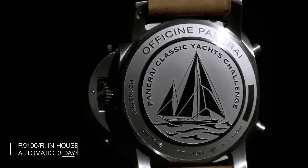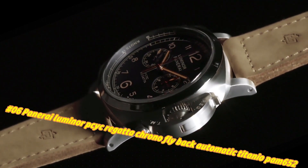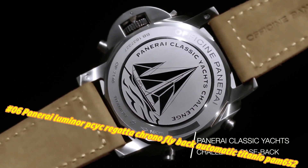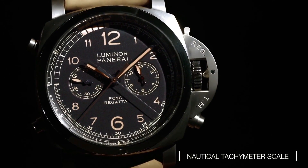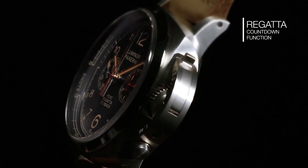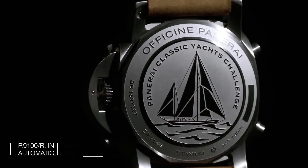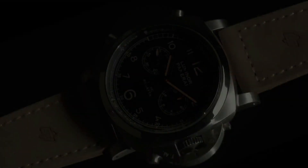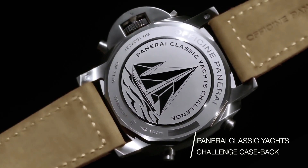Number 6: Panerai Luminor Psych Regatta Chrono Flyback Automatic Titanio PAM 652. The current price is $17,200, but this may vary with time. Brand origin: Swiss Made. Case material: titanium, brushed finish, cushion shape, 47MM diameter. Case back: solid. Bezel: fixed, scratch-resistant sapphire crystal. Crown: screw down. Dial: black with silver-tone luminous hands and Arabic numeral hour markers with minute markers around the outer rim and two subdials. Dial markers: Arabic. Hand color: silver.